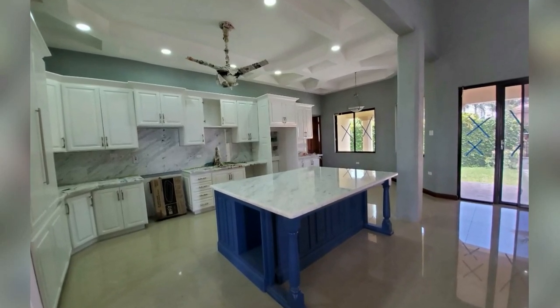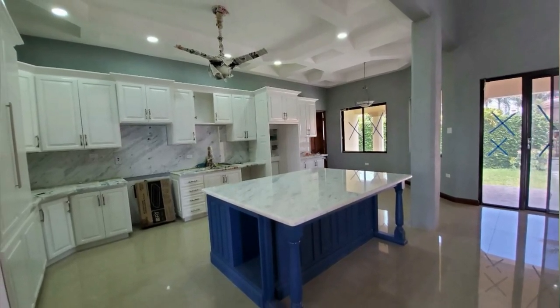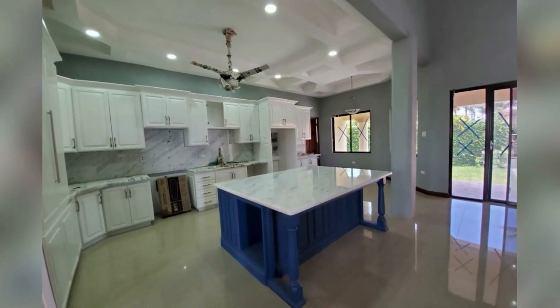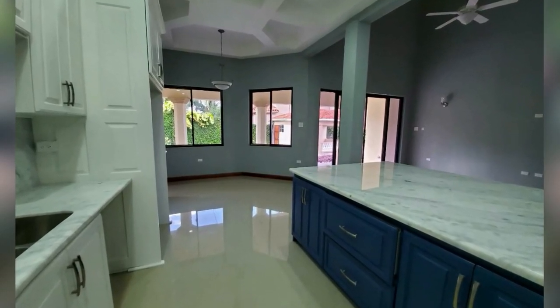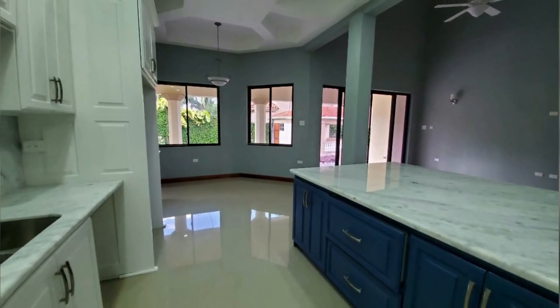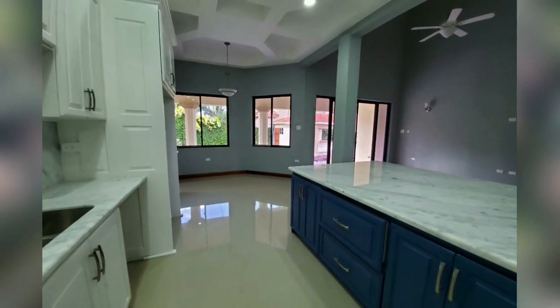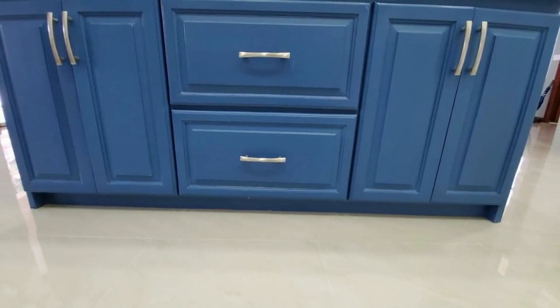This is the kitchen. It has a large island with a lot of cupboard and countertop space. This house was beautifully designed. Here is the island and these are the cupboards and drawers.